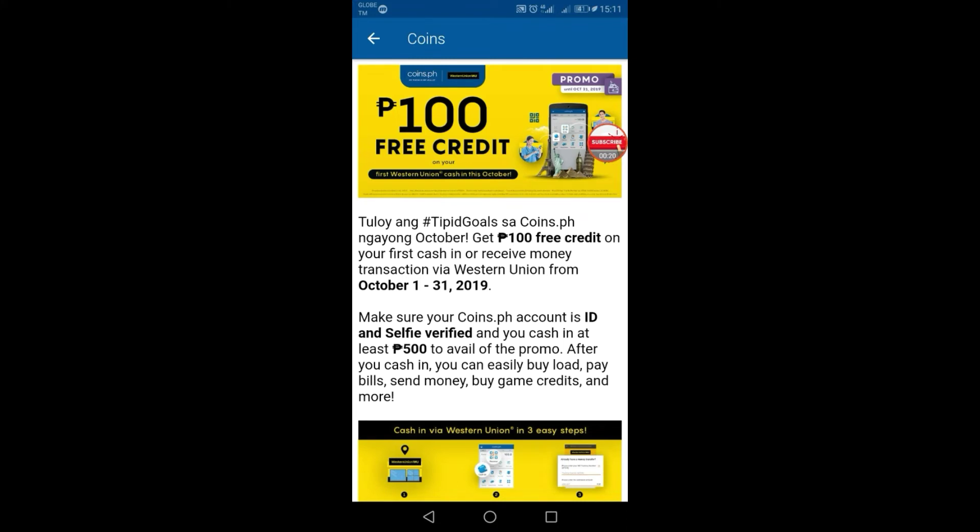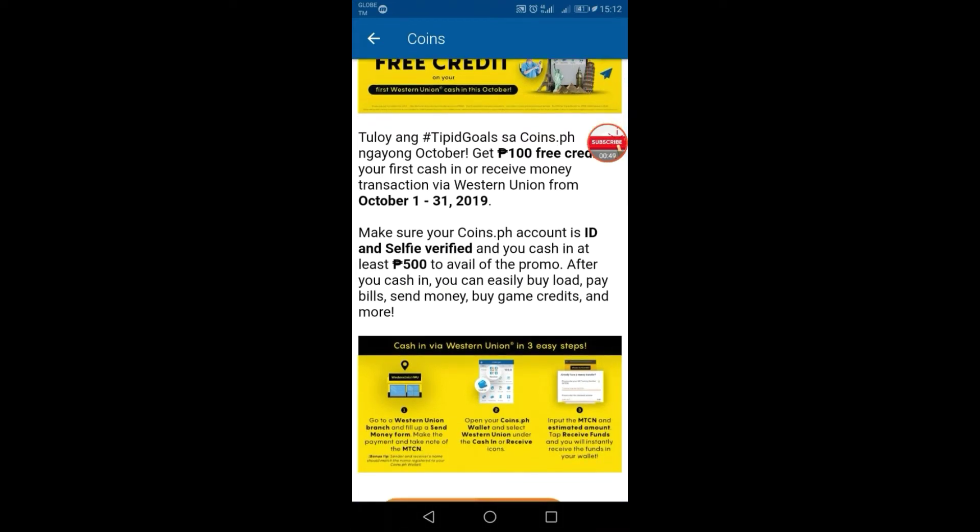So guys, let's read the mechanics first so we can avail this October Tipid Gold promo on coins.ph. Get 100 free credit on your first cash in or receive money transaction via Western Union from October 1 to 31, 2019. Make sure your coins.ph account is ID and self-verified, and cash in at least 500 pesos to avail of the promo. After you cash in, you can easily buy load, pay bills, send money, buy games, credits, and more.